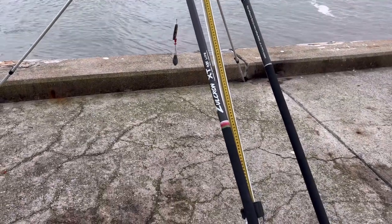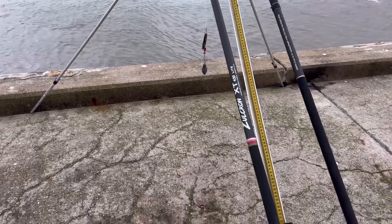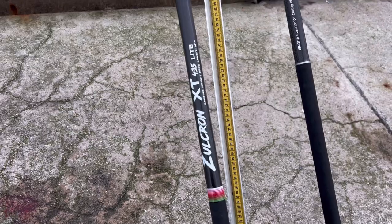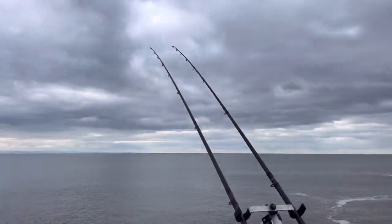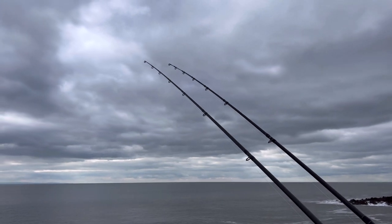Weapons of choice today. Just because of the dogs, we're picking up something a bit more powerful. Brought the Zolkron XT light with me. And my Acquias Creed - lovely rod, sitting in the tide, bags of power, pumping the beats out.